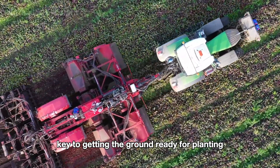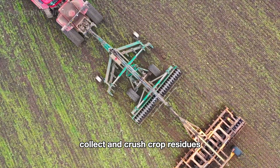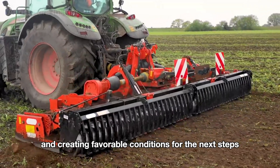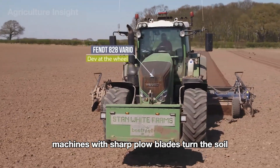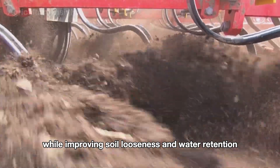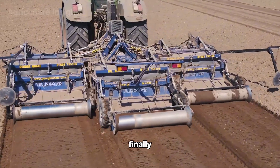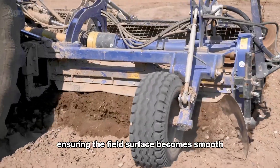In large fields, proper soil preparation is key to getting the ground ready for planting. First, specialized tilling machines collect and crush crop residues left over from the previous season, cleaning the soil surface and creating favorable conditions for the next steps. Next, deep plowing machines with sharp plow blades turn the soil, breaking up compacted layers while improving soil looseness and water retention.